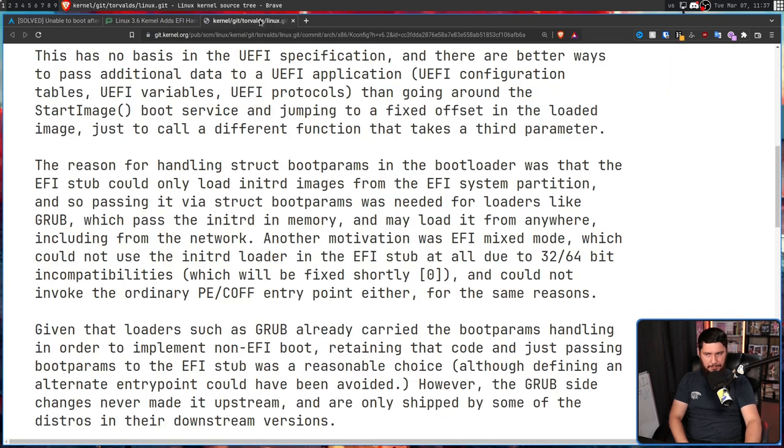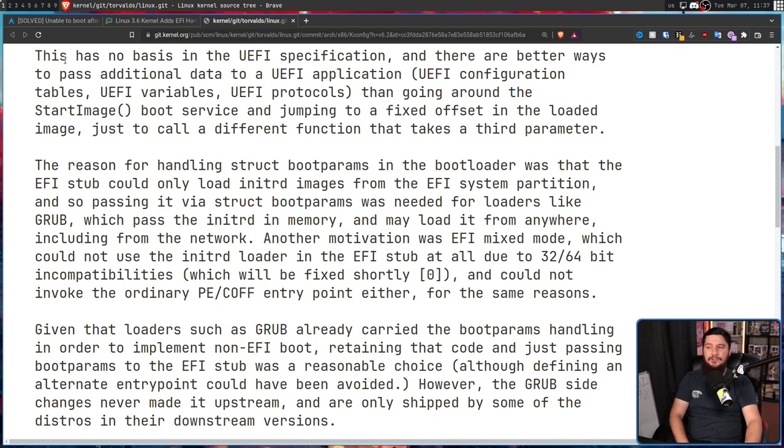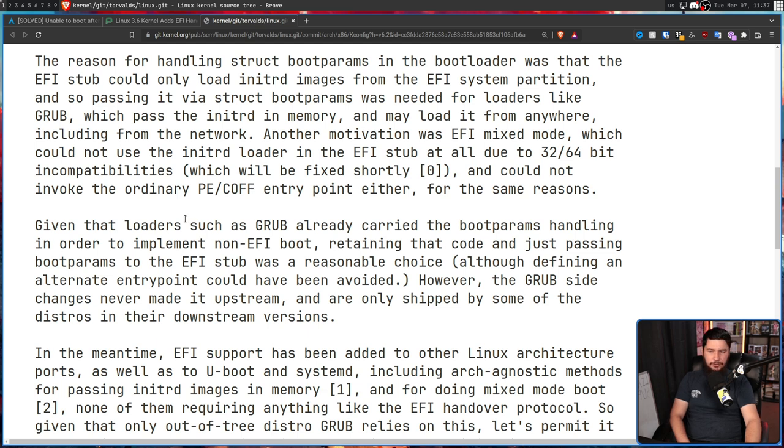This is where the problem happened. This protocol has no basis in the UEFI specification, and there are better ways to pass additional data to a UEFI application — UEFI configuration tables, UEFI variables, UEFI protocols — rather than going around the start image boot service and jumping to a fixed offset in the loaded image just to call a different function that takes a third parameter. Given that loaders such as grub already carry the boot params handling to implement non-EFI boot, retaining that code and just passing boot params to the EFI stub was a reasonable choice, although defining the alternate entry point could have been avoided.